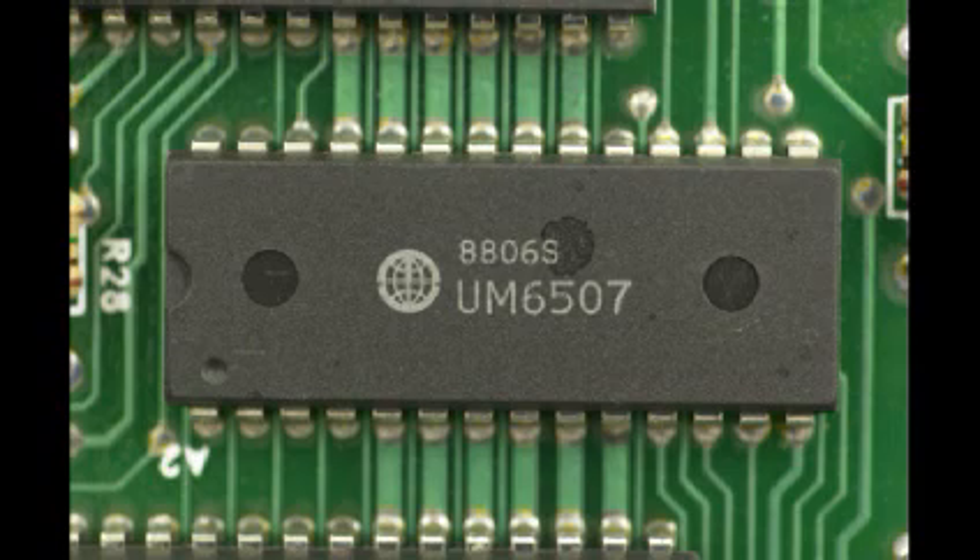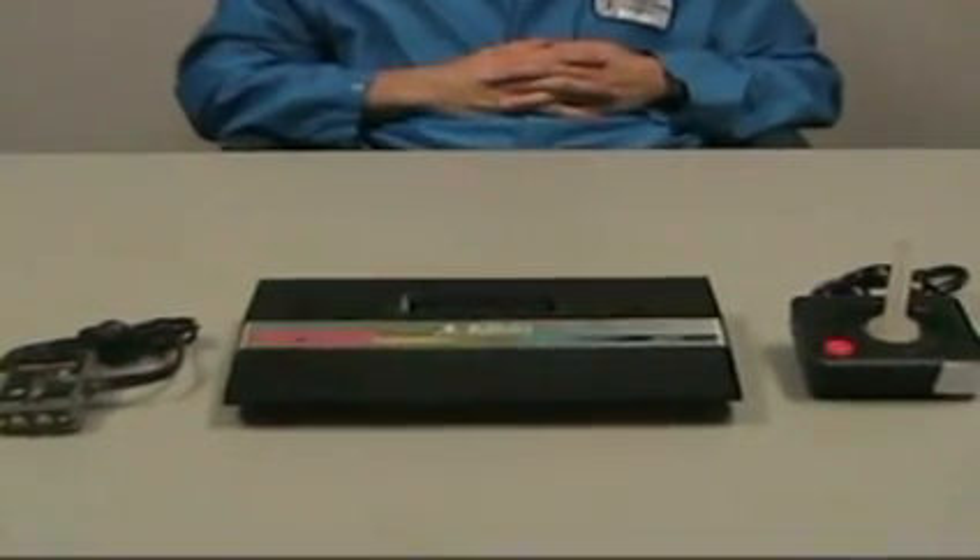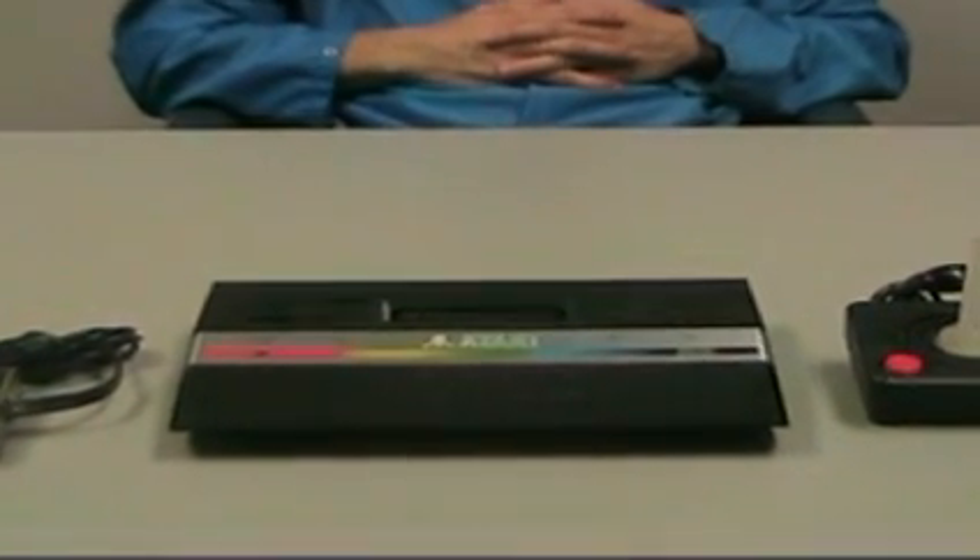Lastly, the UMC 6507 is the CPU of the Atari 2600. It had 13 external address lines, and because of these address lines, the CPU can only access 8 kilobytes of RAM directly. To put it all in perspective, the Atari operated at 1.19 MHz.